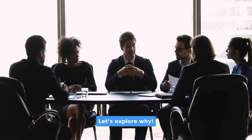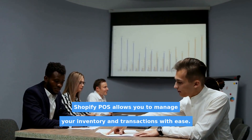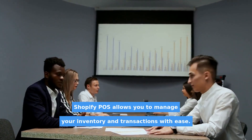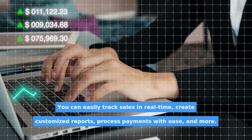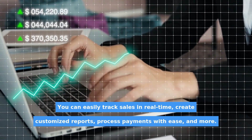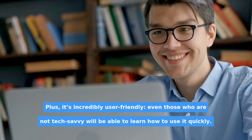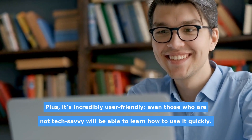Let's explore why. Why use Shopify POS? Shopify POS allows you to manage your inventory and transactions with ease. You can easily track sales in real-time, create customized reports, process payments with ease, and more. Plus, it's incredibly user-friendly. Even those who are not tech-savvy will be able to learn how to use it quickly.